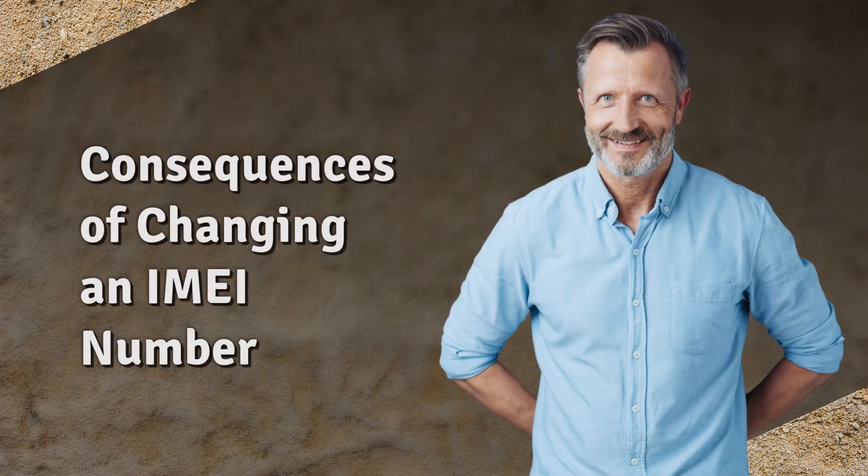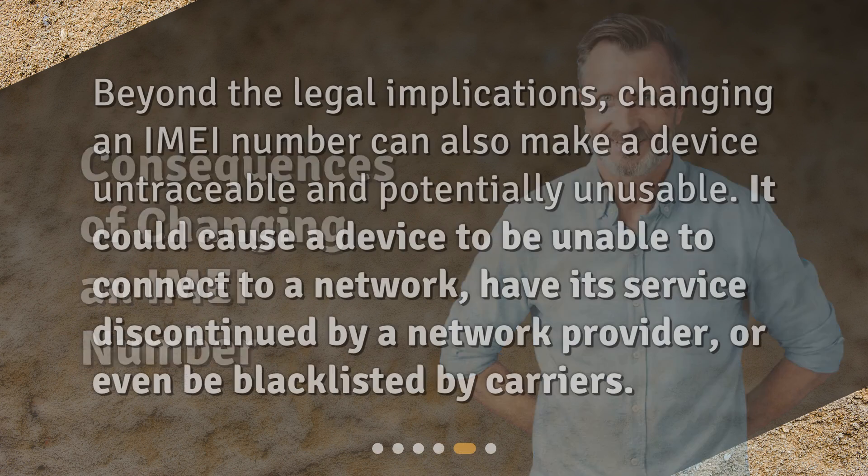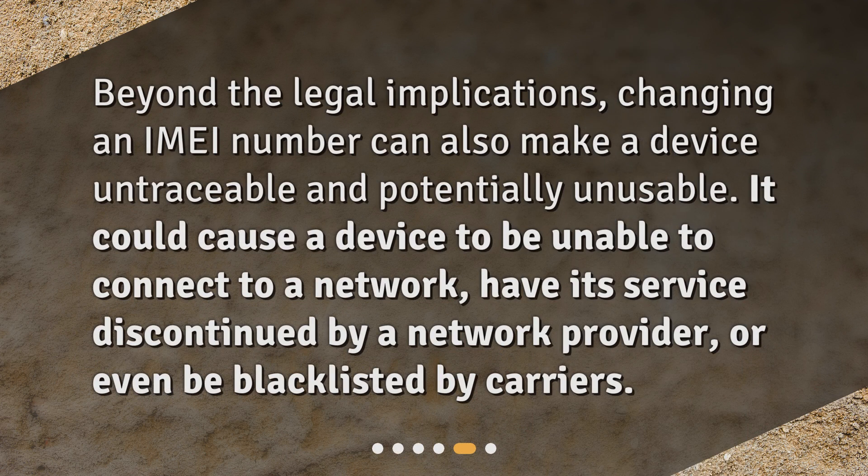Consequences of changing an IMEI number: beyond the legal implications, changing an IMEI number can also make a device untraceable and potentially unusable. It could cause a device to be unable to connect to a network, have its service discontinued by a network provider, or even be blacklisted by carriers.